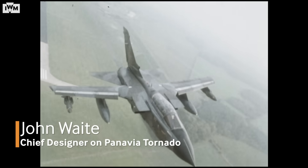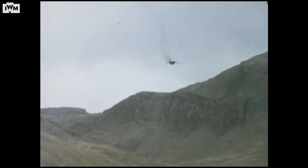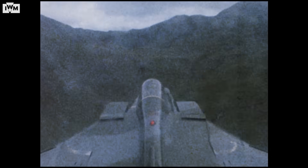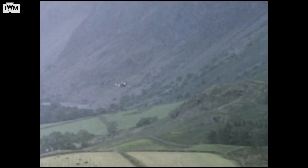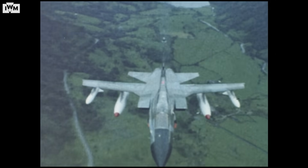He said we could either dump the fuel or we could have some fun. So we whipped up over and done a run into the Yorkshire Dales. He said he'd show me terrain following, and we picked the Dales going across them. He stuck it into a hard ride at something like 400 knots with 100 feet clearance. All it was was rocks, heather, rocks, heather — that's all I could see in front. And he was sat there in the front cockpit with his hands on his head. This was Tornado at its best. It really was.